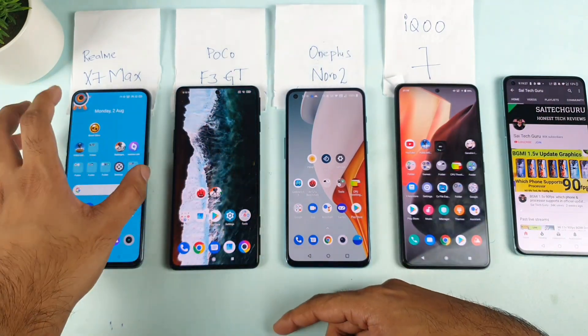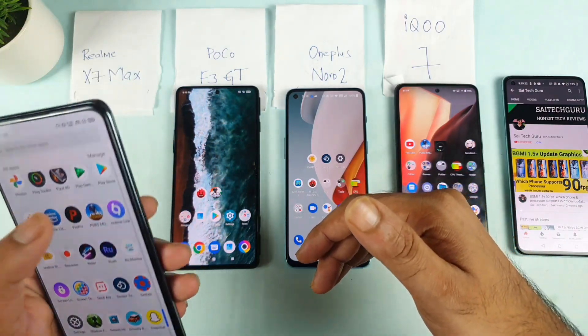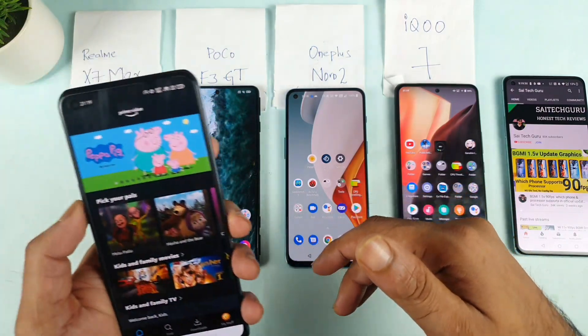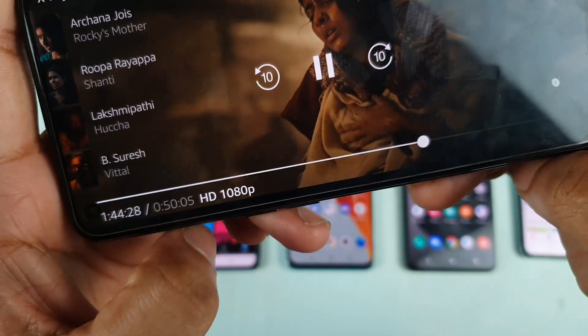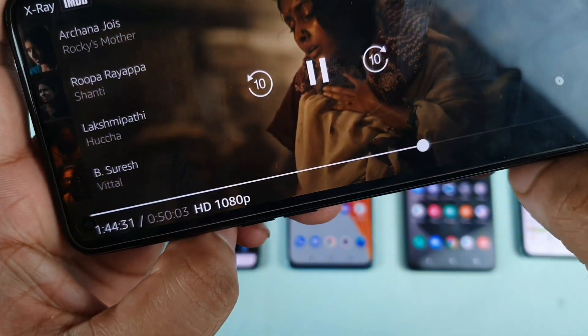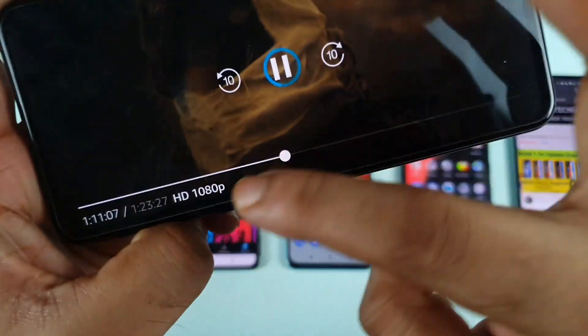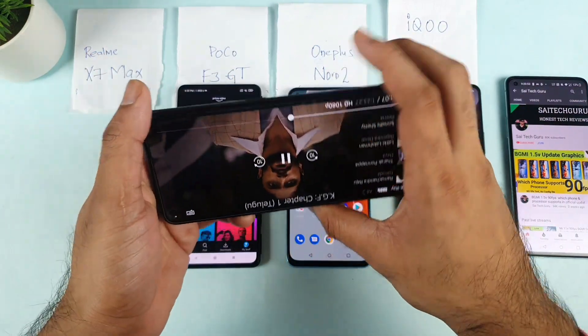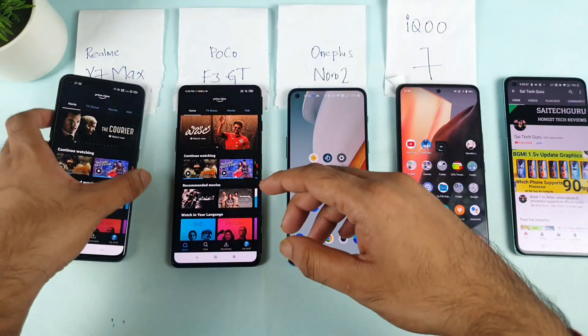So first let's start with the Realme XL Max. Let's see whether the Realme XL Max supports Amazon Prime HD or not. Let me open the Amazon Prime application. As you can see, the Realme XL Max supports HD and 1080 — no issues at all. So the Realme XL Max is completely supported with Amazon Prime HD. Now let's try another phone.